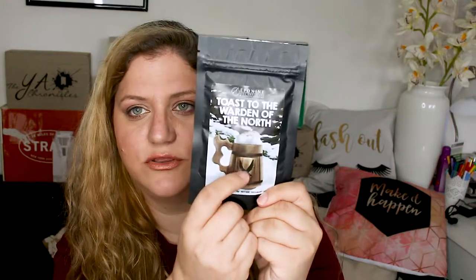The next item is Toast to the Warden of the North — vegan, gluten-free, dairy-free, nut-free, sustainably sourced. It's hot chocolate by Eponine, referring to Jon Snow from Game of Thrones when he became Warden of the North. Till and Dill designed the lovely artwork — you can see the crow on the mug. I expected coffee from these sachets but it's chocolate. It's made with milk though; I prefer when chocolate is made with water, but I'm excited to try this.